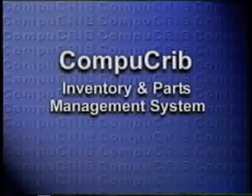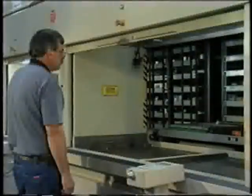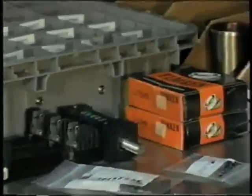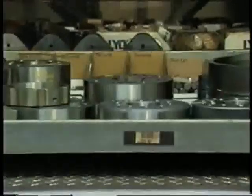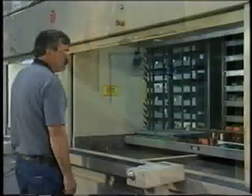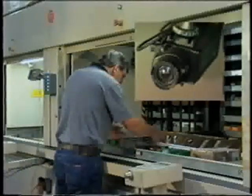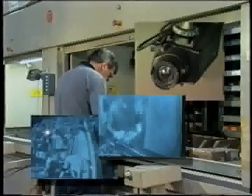CompuCrib — the innovative 21st century storage and retrieval system that gives you complete control of your parts inventories and distribution. Combining the latest in high-density parts storage and retrieval hardware, computer software that completely automates your purchasing, inventory, and distribution functions, and a state-of-the-art video interface that provides secure 24-7 protection against unauthorized parts access and inventory shrinkage.